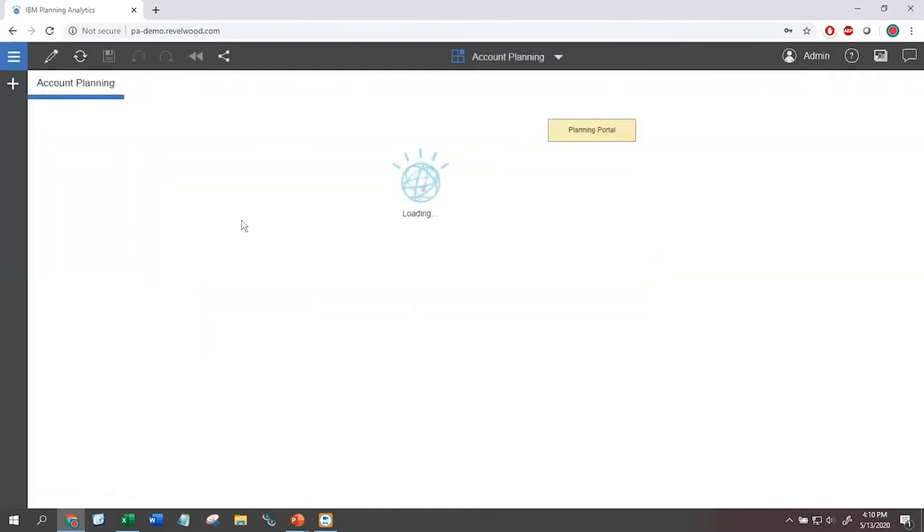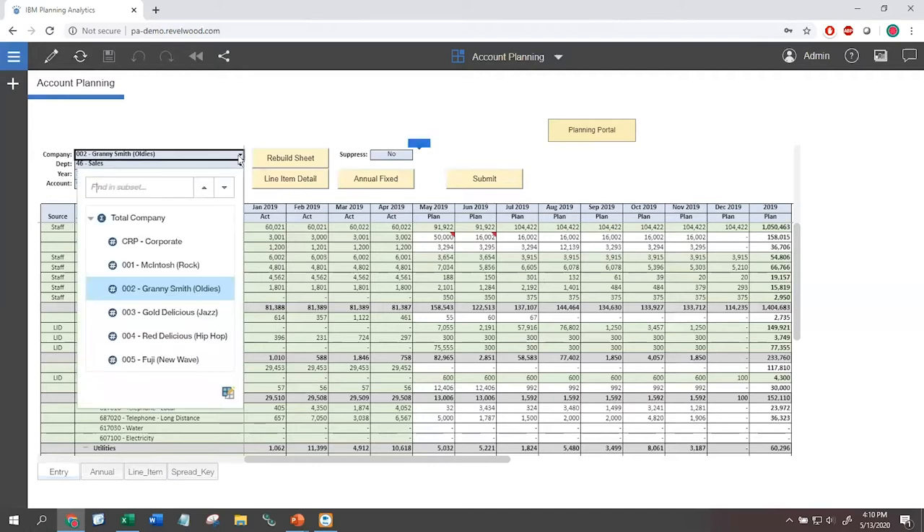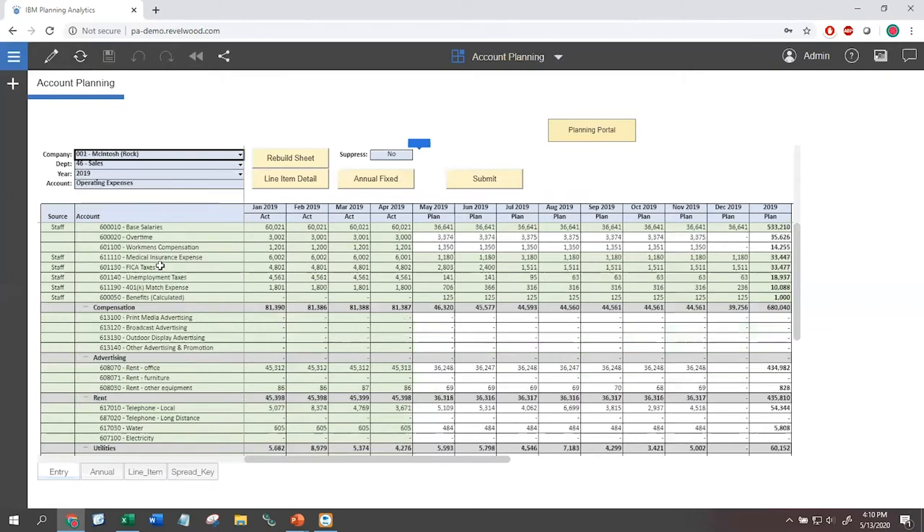So how do our users start planning? We're going to go into our first template — simulating basic operating expenses, which you may call OpEx, G&A, or account-level planning. The approach is designed to be very easy for end users, following a two-step process: pick your pieces, then enter your data. At the very top of the screen, we have components based on how you break down your organization. In this demonstration, we're breaking down by company and department. If you want to plan for a different company, you simply click on it and select, and the data will change.